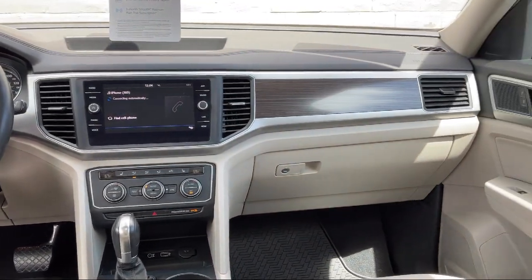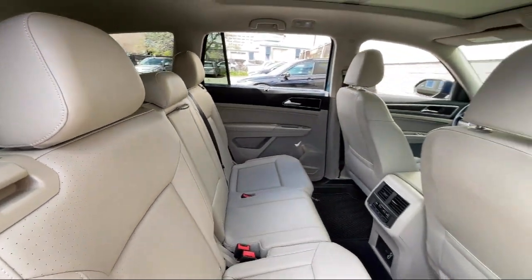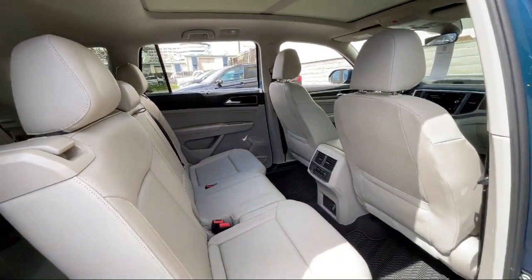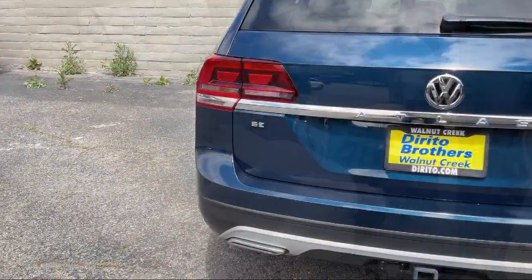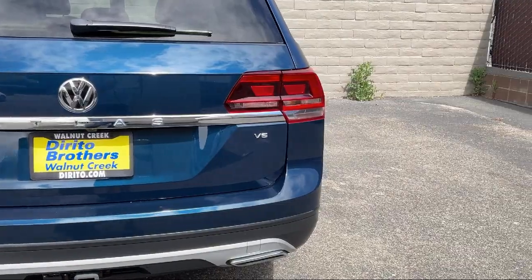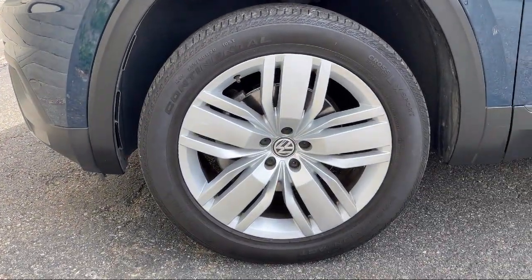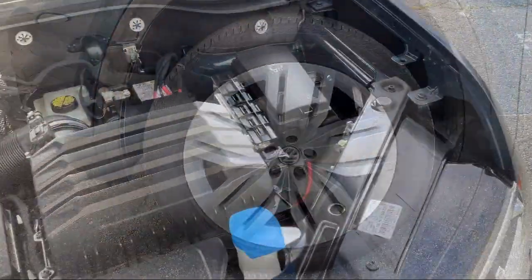Since 1994, family-owned Dorito Brothers Volkswagen has been proudly serving our friends and neighbors with the best shopping experience. We have the easiest car buying process around and our low-pressure, friendly staff always treats our customers with care. Come experience what so many happy customers have and see how Dorito Brothers makes car buying fun.